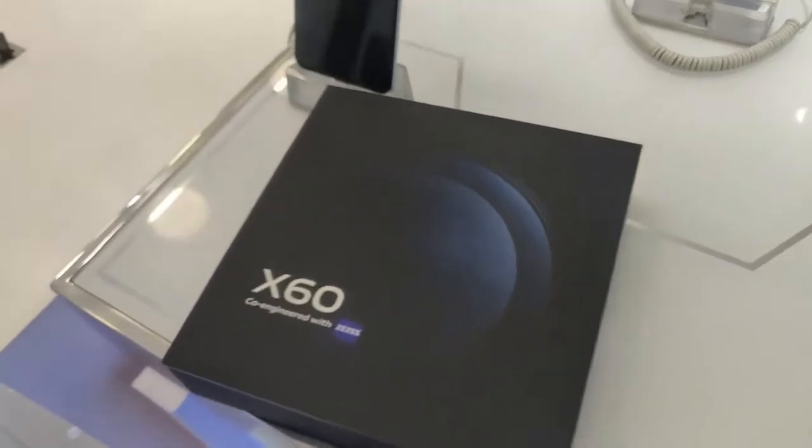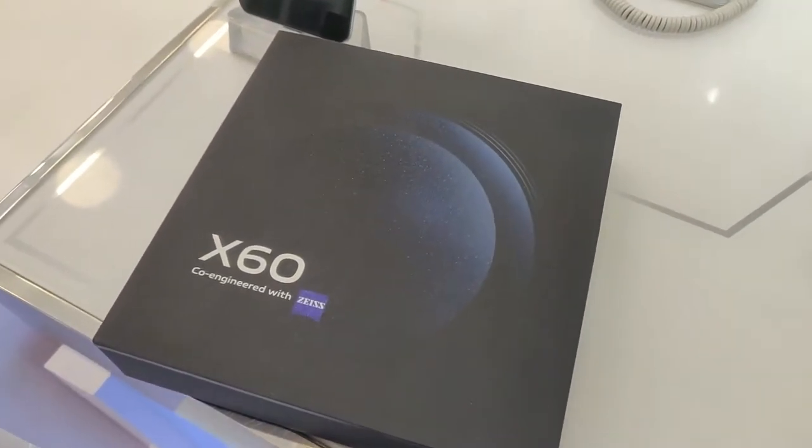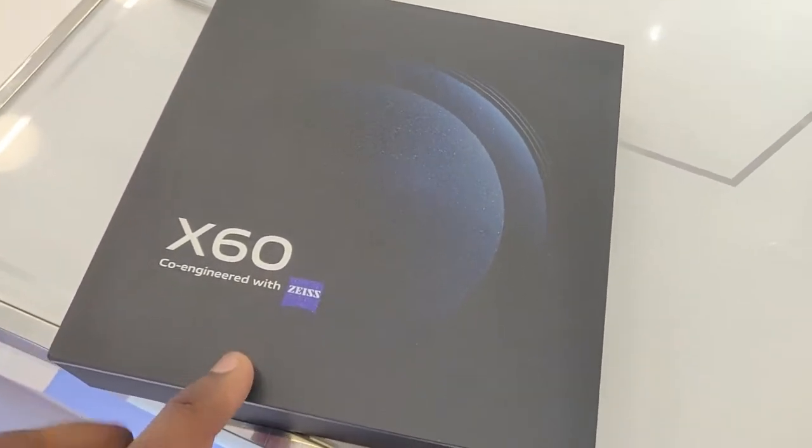Hello guys. Welcome to Kuyukobahdus. I'm going to check the Vivo X60 mobile.